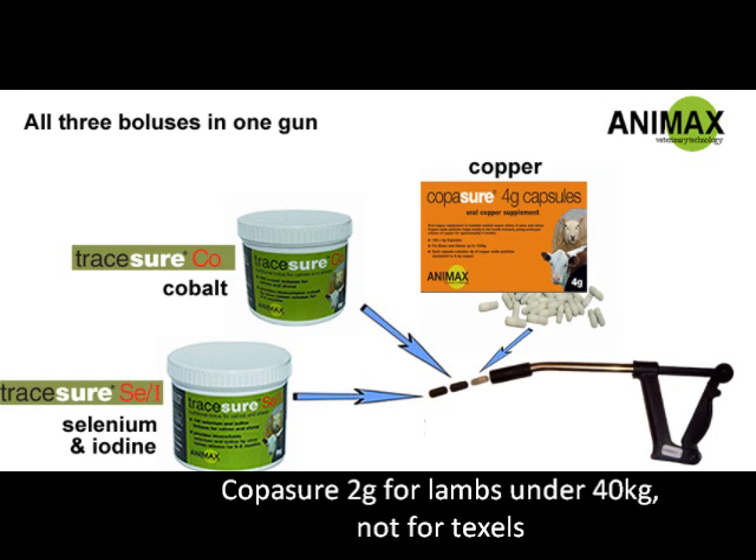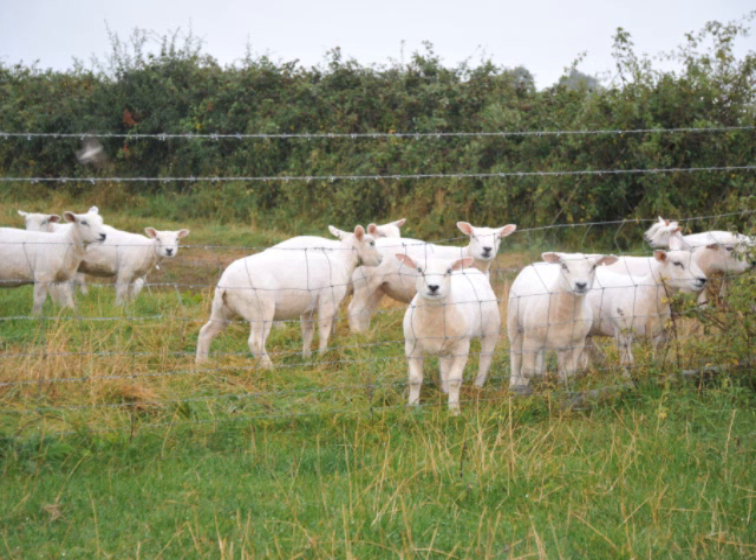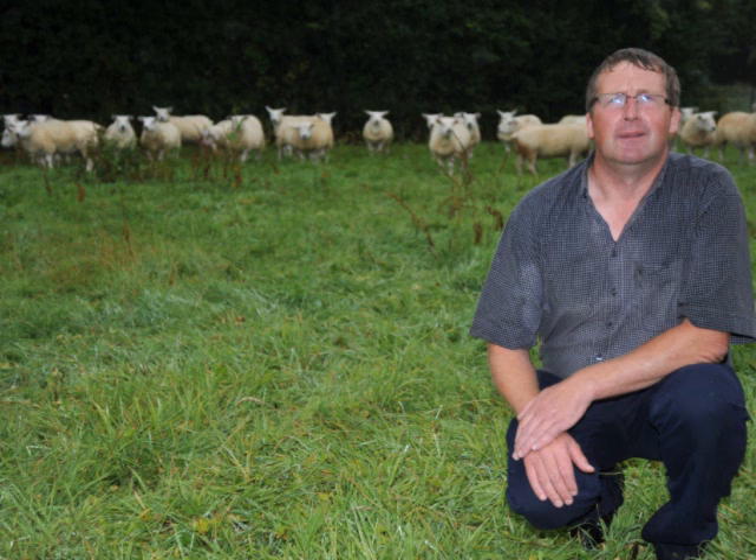They're all Texel cross lambs and we bring them to 52 or 53 kilos with minimal concentrates — we're just starting to feed in the last 10 days. Were you able to achieve those results pre-bolusing? We had to feed a lot of concentrates to the sheep, or else have a catch crop like a typhon to fatten them. This is the first year we've had just pure grass — no typhon. We were cutting back on our tillage crops, so we had no area for typhon, which is why we relied on grass this year. We were concerned we'd have to feed a lot of concentrates to fatten the lambs, but we're very, very happy with it.